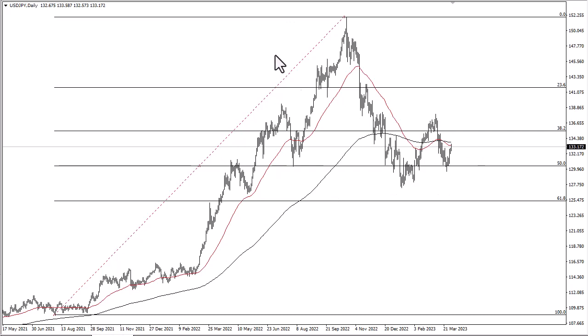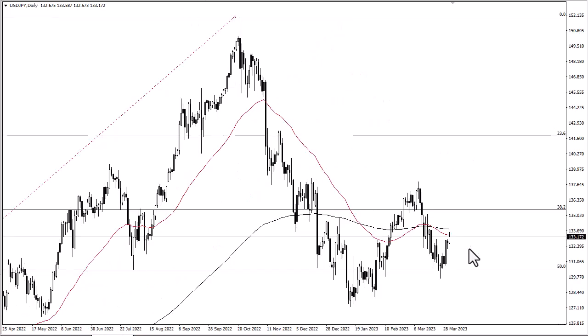If that's the case, then this double bottom might be worth paying close attention to. Ultimately, I do think that we go higher, but it's probably going to be more or less a fight higher.